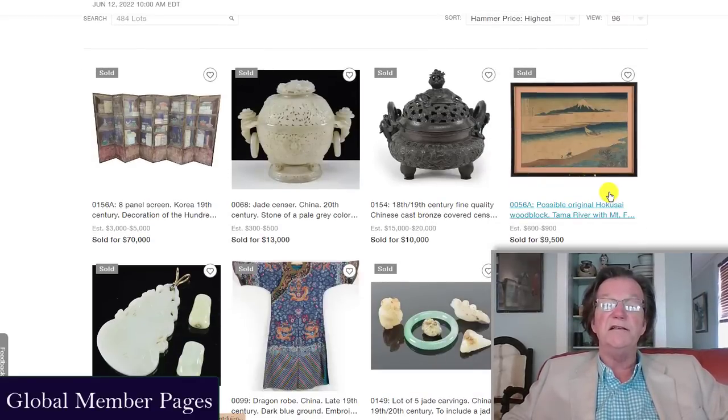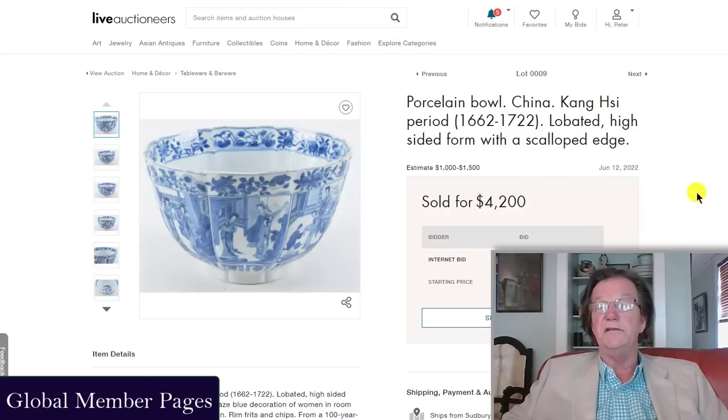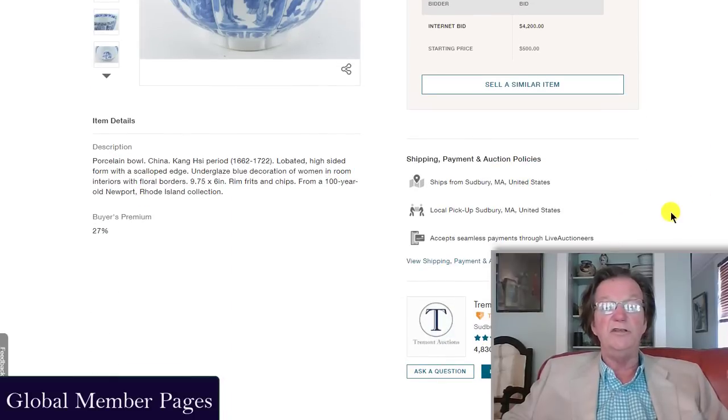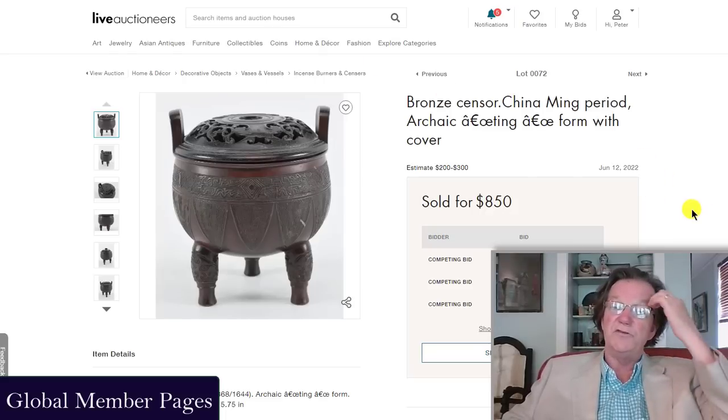Also worth checking out was the Trimont sale here in Massachusetts, run by Jimmy Callahan and Brett Downer — old-time dealers who've been around forever. They had interesting results based on their very modest estimates. There was a Kangxi-period lobed bowl with a scalloped edge, nine inches in diameter, estimated at 1,000 to 1,500 dollars — it ended up selling for 4,200 dollars.